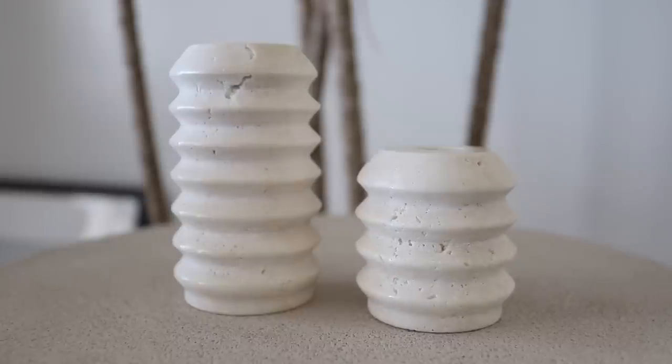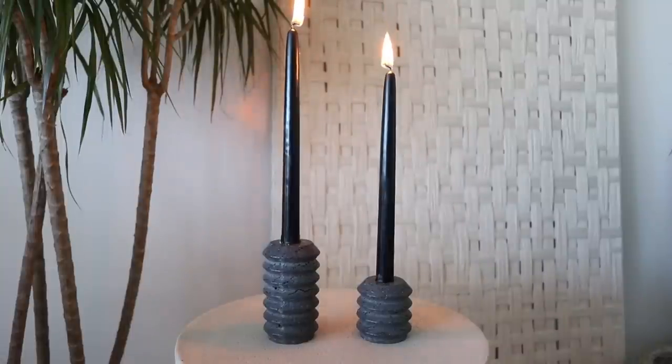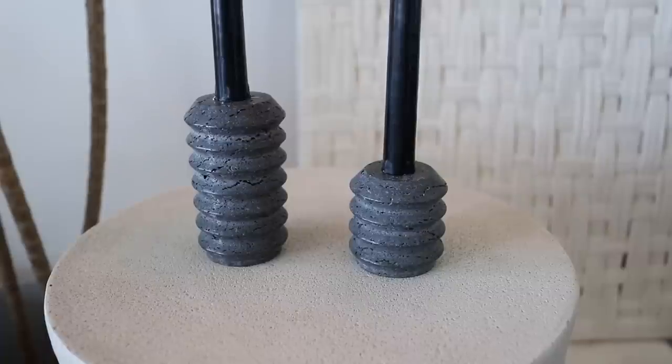Speaking of travertine, another piece I finally picked up are these little travertine candle holders. I absolutely love them — they're just the perfect neutral. I also picked them up in black, along with some black regular candlesticks. I'm not sure how often I'll actually light them, but I loved the look. The lighter and darker options are both pretty neutral, and I can style them in different rooms within my home.